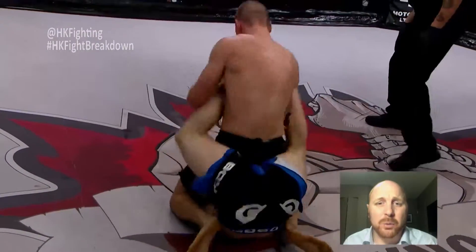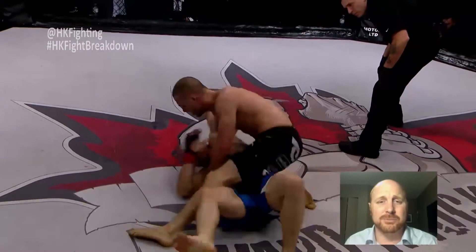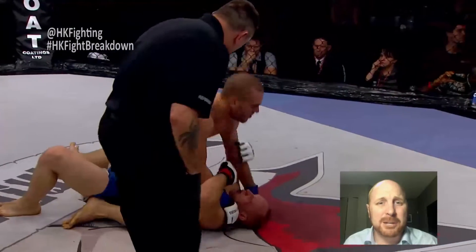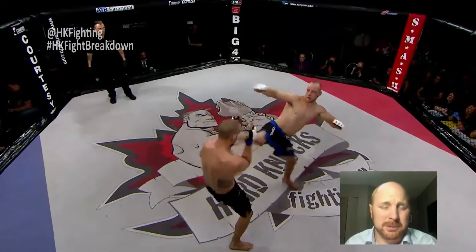Here's the end of round one. There's been some damage but nothing really significant, but this is a good last 10 seconds from Jared Busmakers. He's landing some big shots and he's not necessarily worried about Josh Griffin stopping him, because he knows he can stop certain positions.